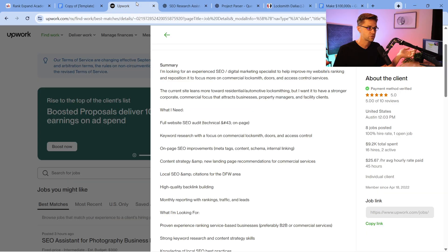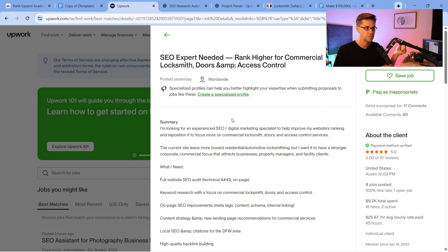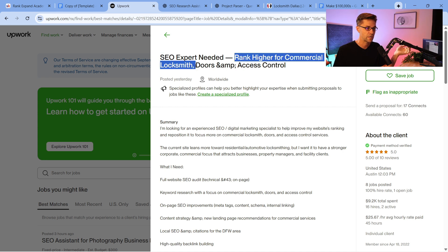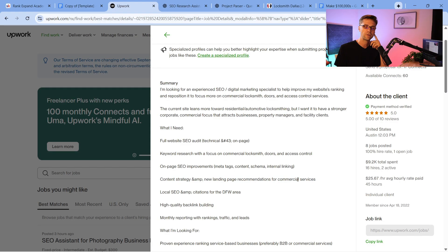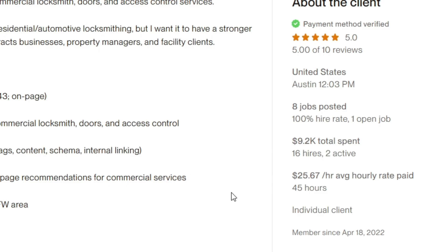If you don't know what SEO is, it stands for Search Engine Optimization. It matters for businesses like this — for example, this person is asking for help ranking higher for commercial locksmithing, doors, access control, and similar services. If you zoom in, you can see this company has already spent $9,200 on the platform.